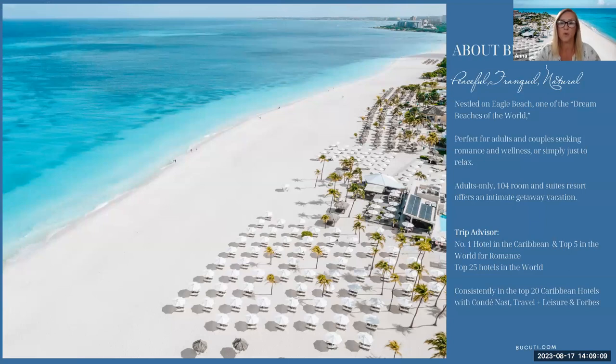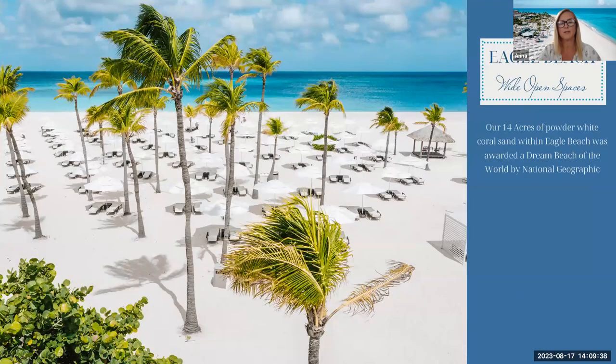Bakuti is perfect for adults and couples seeking romance, wellness, or those just wanting to relax completely. We are adults only, taking ages 18 and above. We have 104 rooms and suites and offer an intimate atmosphere — we don't take groups of any kind. We're voted number one hotel in the Caribbean for romance and top 25 hotels in the world. Sun loungers are set far apart for privacy, and guests can pre-book their sun lounger so they don't need to be at the beach at six in the morning. The beach has 14 acres of powder-white coral sand that never gets hot, and there is virtually no crime on the island, so it's very safe to wander.